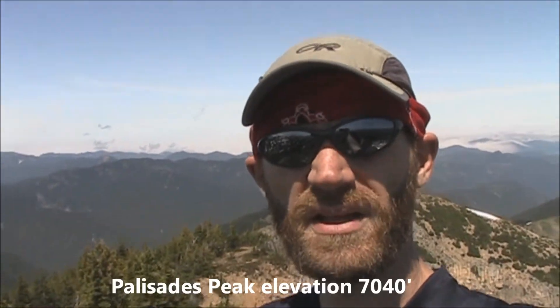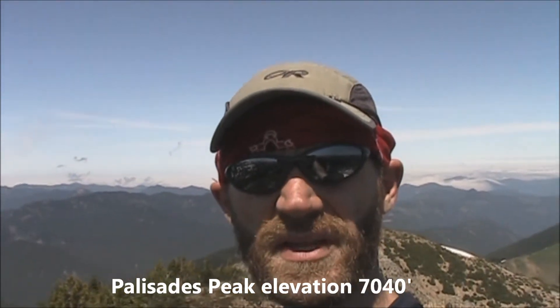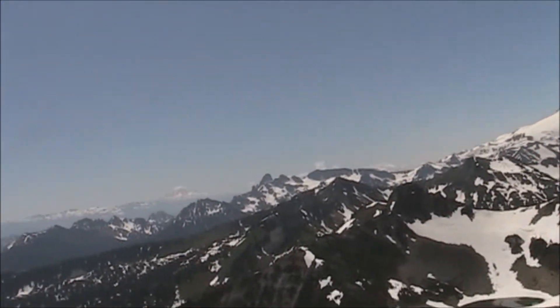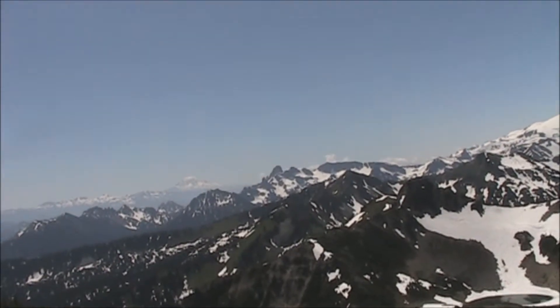It's about 12:30 and I'm on the summit of the Palisades. Elevation up here is about 7,070 feet. I actually found a summit register up here, which I was kind of surprised by — it's the first one I've seen here in Mount Rainier on the peaks I've done. Beautiful day, and I've got one more peak left to go: Marcus Peak, and then I'll make my way back to the car.